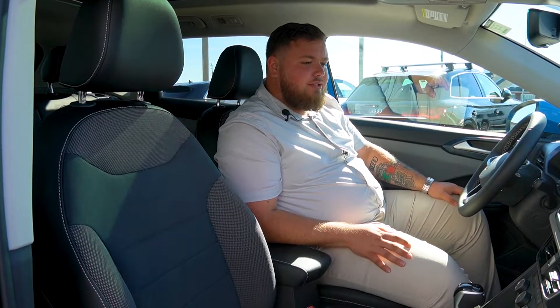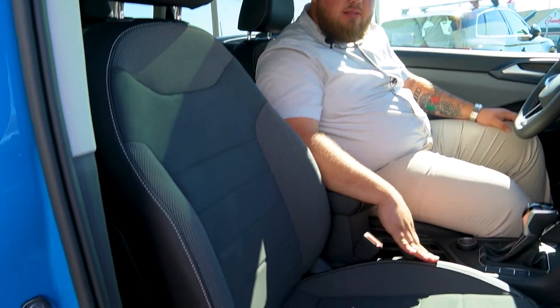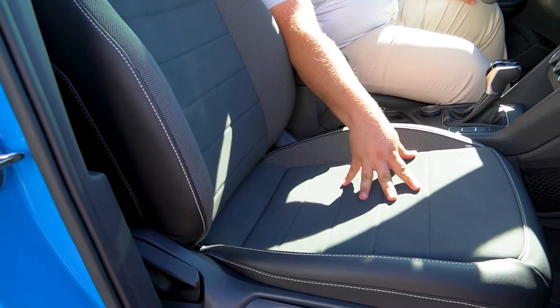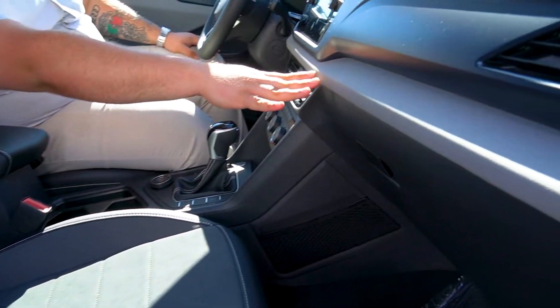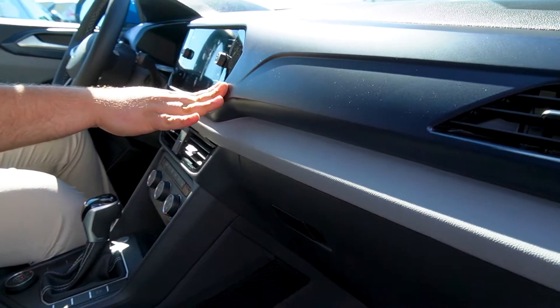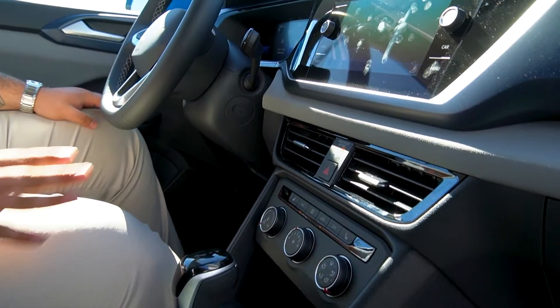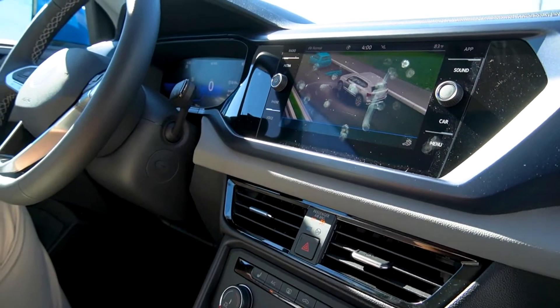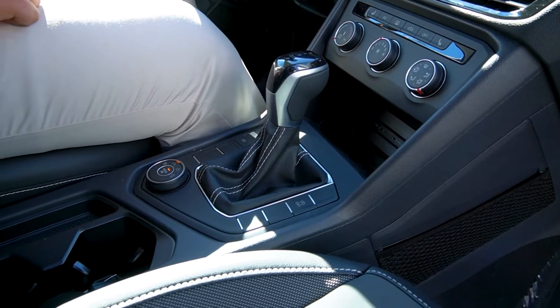Moving on to the interior of this 2022 Volkswagen Taos. First thing you're going to see are the leather wrapped seats with the dark gray suede. The inlays are a beautiful light gray with a dark blue metallic. There's a big 8-inch screen in the center console with wireless Apple CarPlay. You're also going to have heated seats standard across every trim level in the Taos, as well as wireless phone charging.